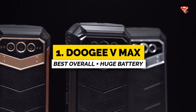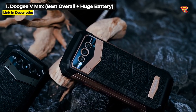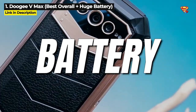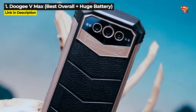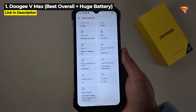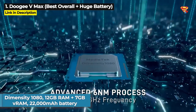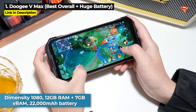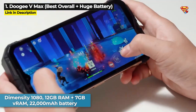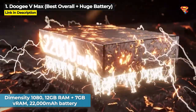Coming in at number 1, it's the Doogee V Max. If you are looking for a 5G night vision rugged phone with a huge battery, then this is the one for you. It's a lot like the V30 in terms of specs, except it has got a higher performing 5G octa-core Dimensity 1080 chipset, 12GB of RAM plus 7GB virtual RAM, and a monstrous 22,000mAh battery.